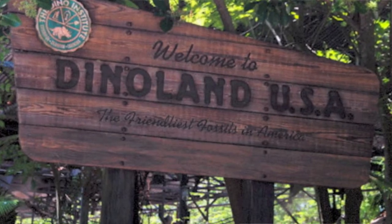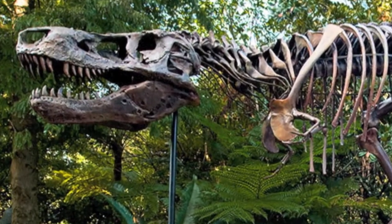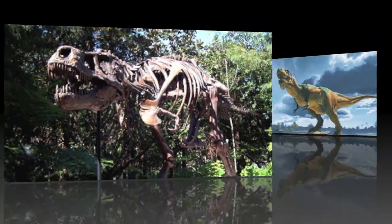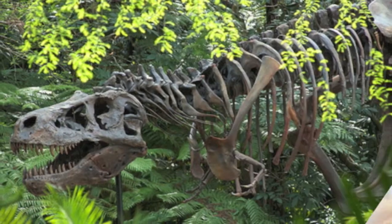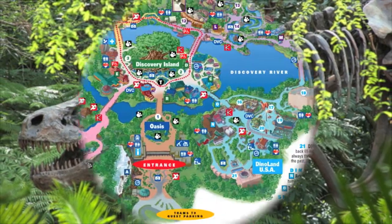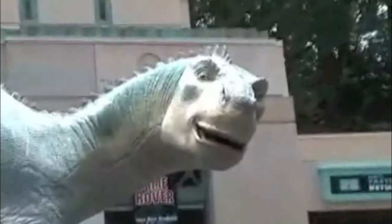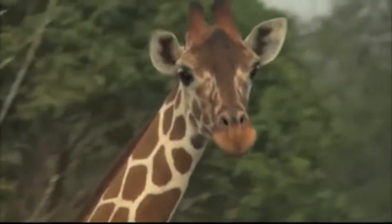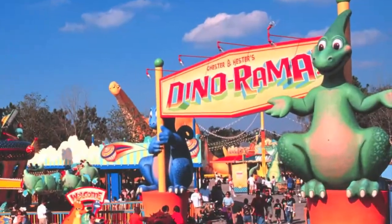As soon as you enter Dinoland USA, you're met face to face with Dinosue. Every guest that enters this part of Animal Kingdom takes the time to marvel at and take a picture with a skeleton of this long-extinct creature. That is exactly the goal that Disney Imagineers had in mind when creating Dinoland USA — they wanted guests of all ages to ponder and appreciate the significance that dinosaurs once had on Earth, and to appreciate the significance that all animals in our world carry.